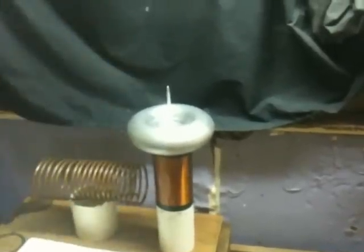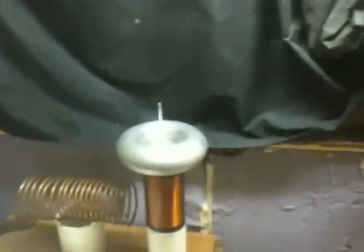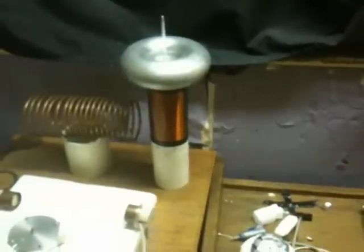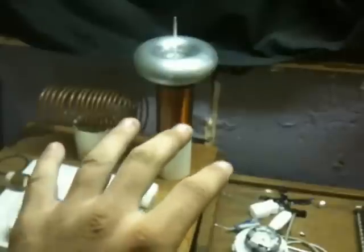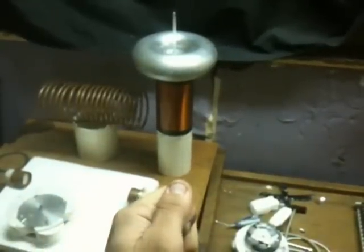They would start gathering around the positively charged particle beam, like negatively charged magnets attracting to the positively charged magnets, if you can kind of imagine how that would look. I think it would look just like the Northern Lights — the Aurora Borealis or whatever they called it. So I think that's what Tesla built his particle beam for.